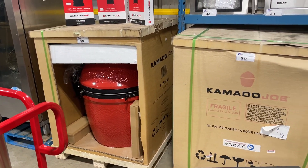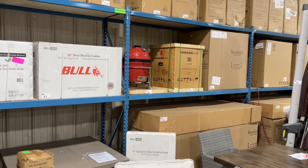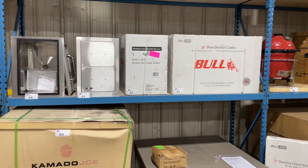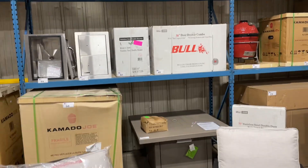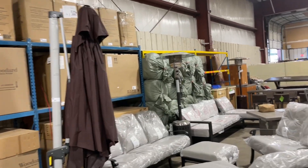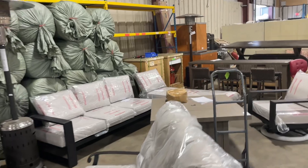We've got lots of these Kamado Joe grill smokers — we've got the big one, a medium size, and even a little one, the Joe Jr. We've got all these Bull stainless steel outdoor grill inserts for built-ins, cantilever umbrellas, and here's a look at that medium Joe.